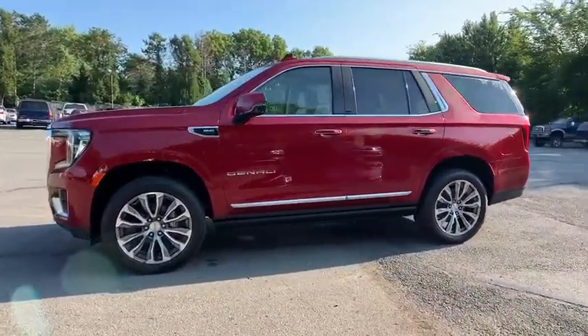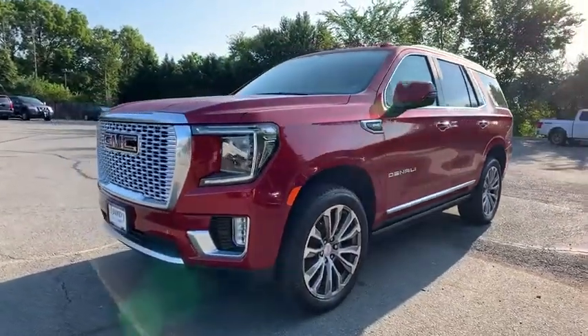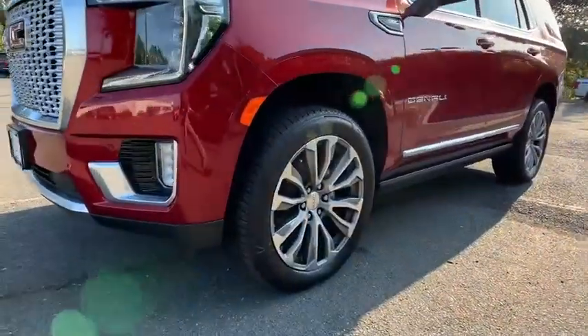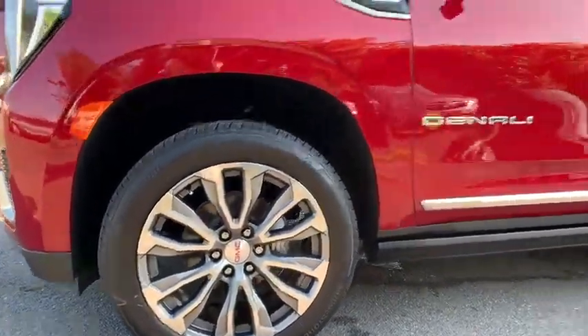Four-wheel disc brakes, auto dimming rearview mirror, advanced technology package, universal garage door opener, heated steering wheel, and heated front driver and passenger seats.